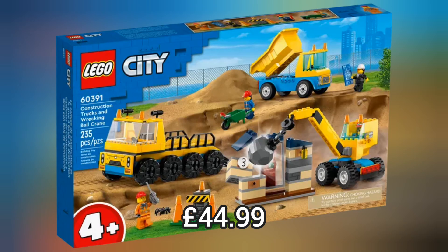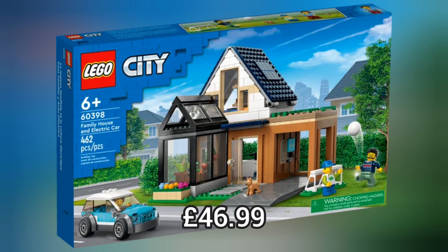They have released tonnes of other cool sets this summer which are also really packed full of details, for instance this family house and electric car.